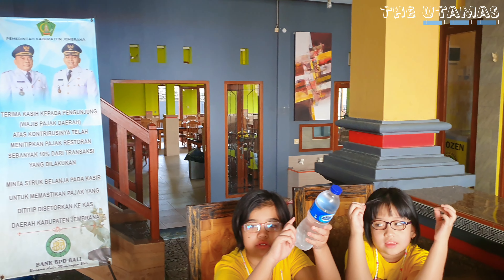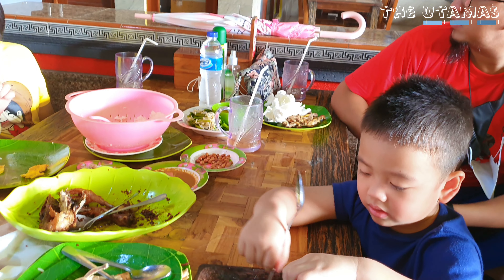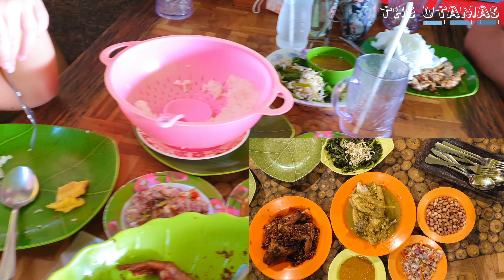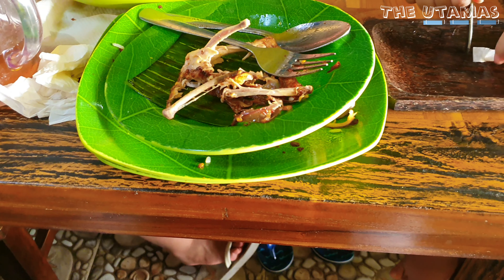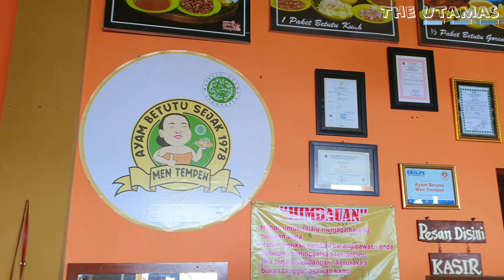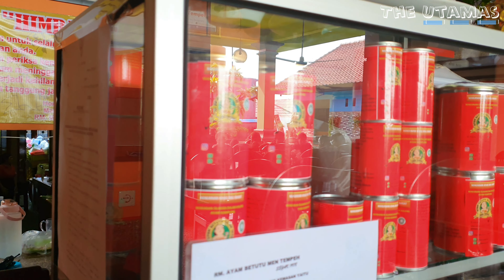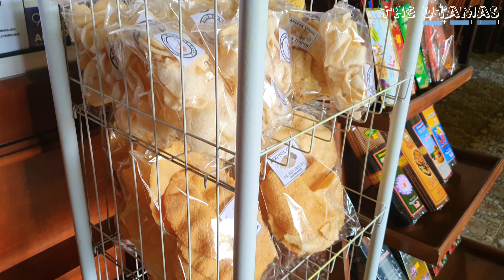Pilihan menunya tentunya ayam betutu. Aku pesen paket betutu komplit seharga 170 ribu karena tanpa hati ampela, beda dengan paket keluarga yang 187 ribu. Bisa pilih mau yang digoreng atau yang basah. Kalau mau per porsi harganya cuma Rp44.000. Nggak usah khawatir, ada logo halal MUI, jadi teman-teman yang muslim makan di sini bebas dari rasa was-was. Ada juga packaging dalam kaleng kalau mau dibawa ke tujuan.